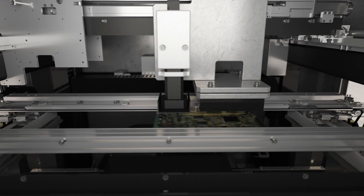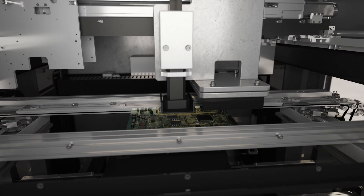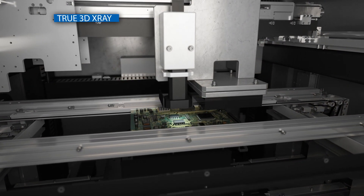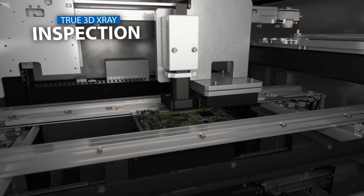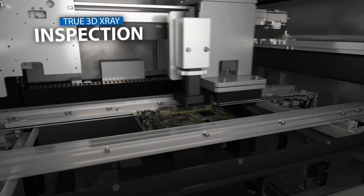As we continue to look towards the future, it's clear that CT-AXI is prevailing as crucial inspection technology for manufacturers to remain competitive and capable of producing reliable, high-quality products.